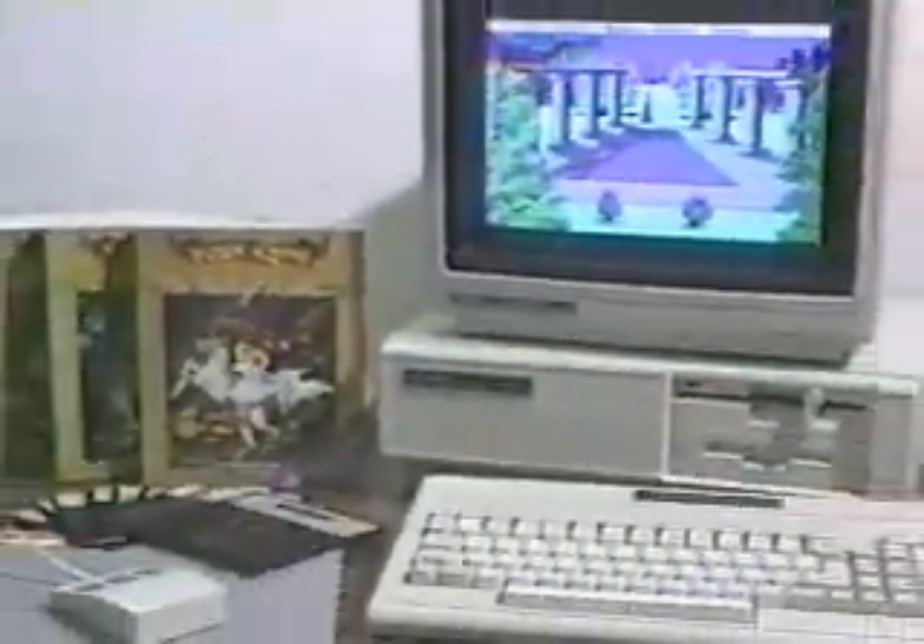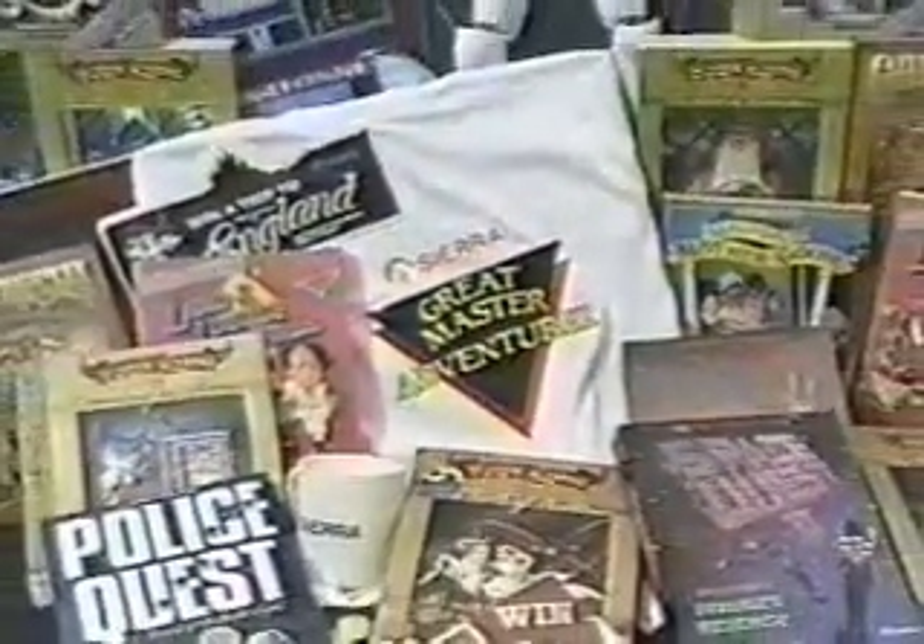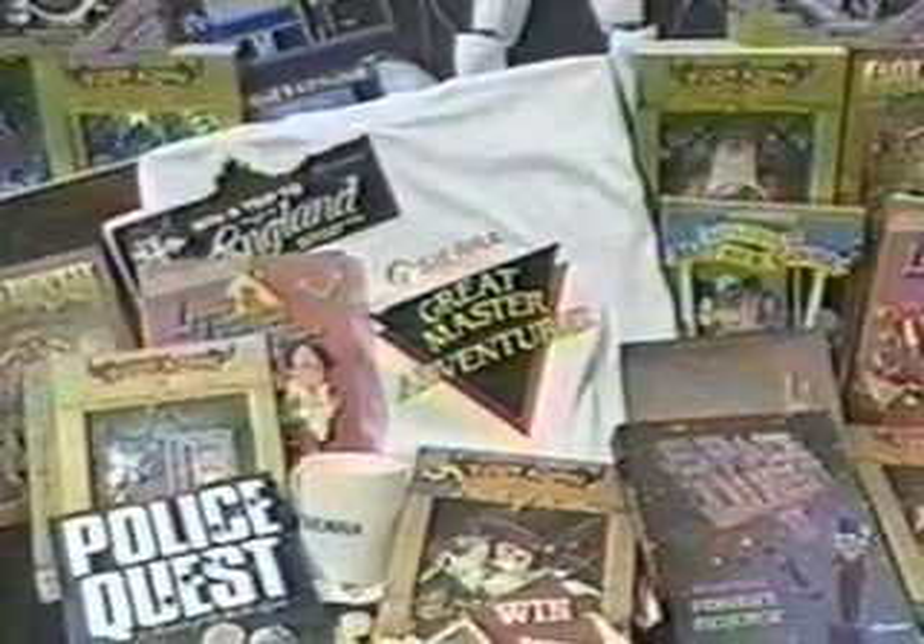Contest participants could win a trip to the Castles of England, one of three Tandy 1000TX computers, and 2,000 other prizes available in the Great Master Adventurer Contest.